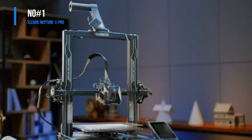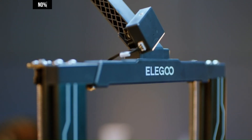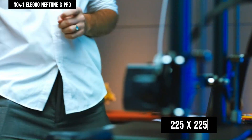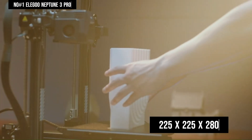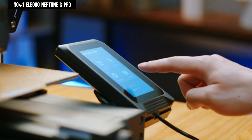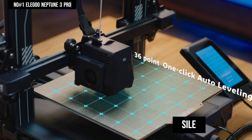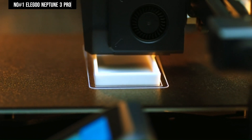Number 1: Elegoo Neptune 3 Pro. The Elegoo Neptune 3 Pro FDM 3D printer stands out as a high-quality option, boasting a generous printing size of 225x225x280mm, catering to a wide range of user needs. Equipped with a silent stepper motor, it operates with minimal noise, reaching levels as low as 47-48 dB, ensuring a quieter printing environment.